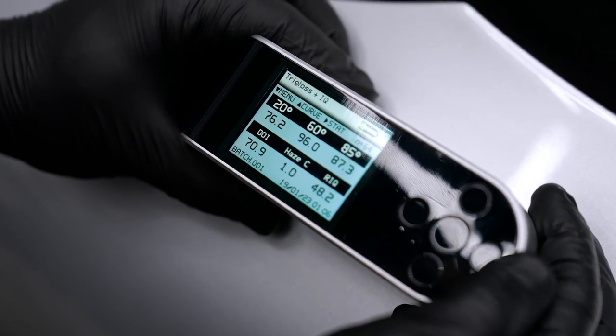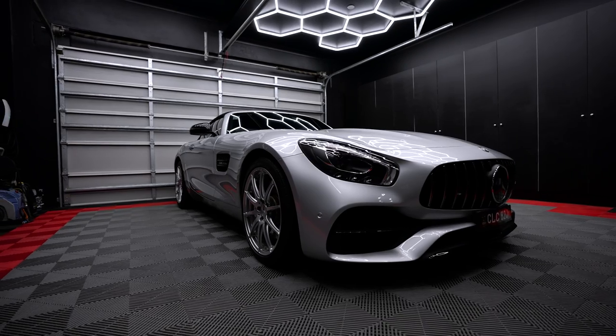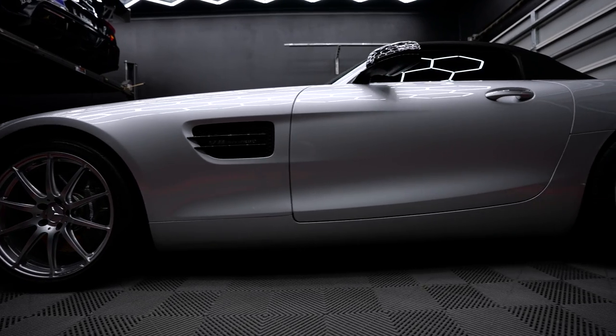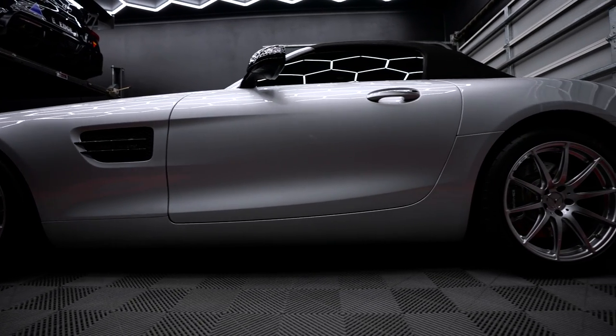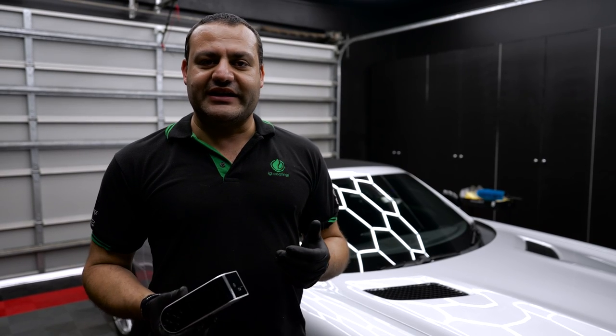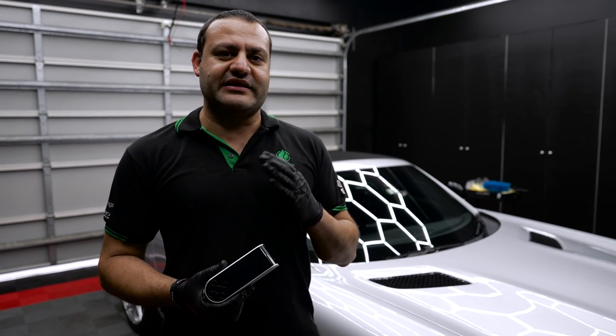This car belongs to one of our long-term customers, Kate — lovely customer in a beautiful car. We noticed that after a repair due to an accident, by what I believe was a car park valet, there's a difference between the left-hand side and the right-hand side in terms of clarity of the paint. So I'm going to measure the gloss of both sides and see if we can equalize them, because right now to my eye at least they don't look right.